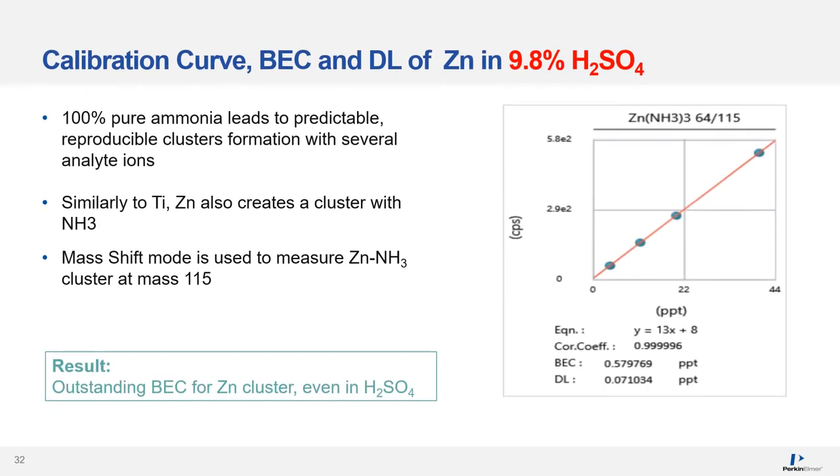Similarly to titanium, zinc also creates a cluster with ammonia. The mass-shift mode is used to measure the zinc-ammonia cluster at mass 115, resulting in outstanding BECs and detection limits even in 10-times diluted sulfuric acid.